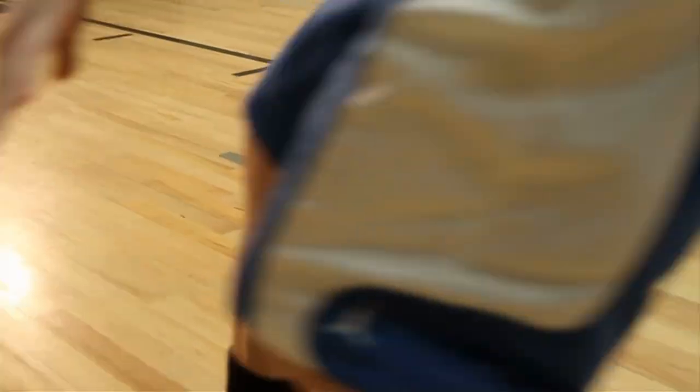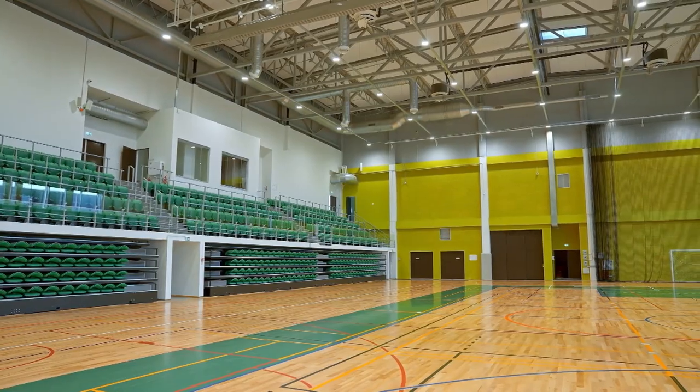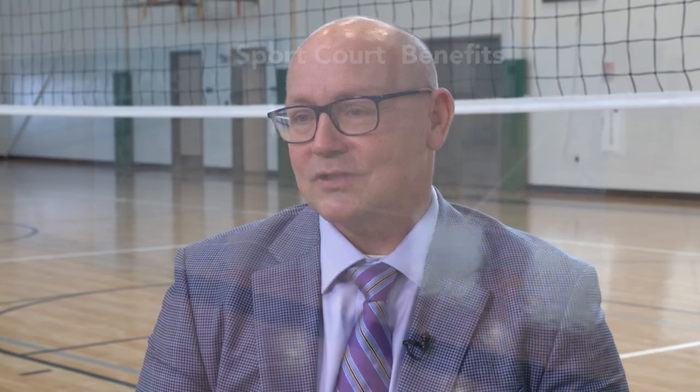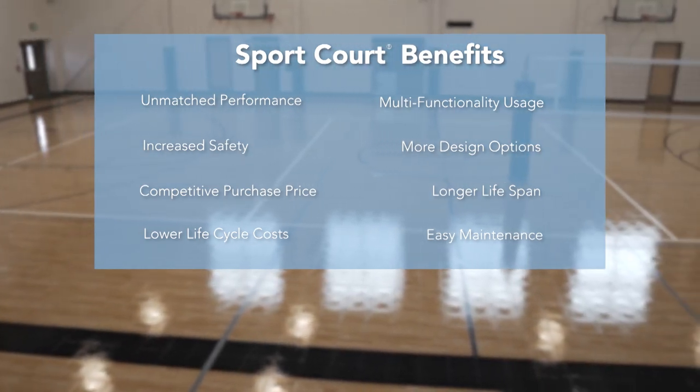When you have a high school or any facility with a hardwood floor, manufacturers recommend adding a fresh layer of urethane every year, which could cost several thousand dollars annually. With Sport Court, you avoid all of those lifecycle costs of maintaining the floor. There are just a multitude of benefits in the construction world — really the question you should ask is: why wouldn't you specify Sport Court?